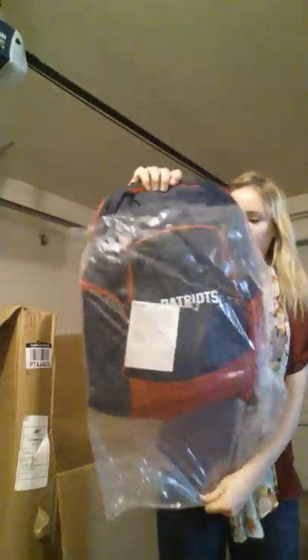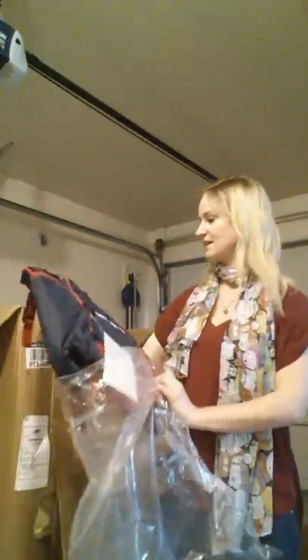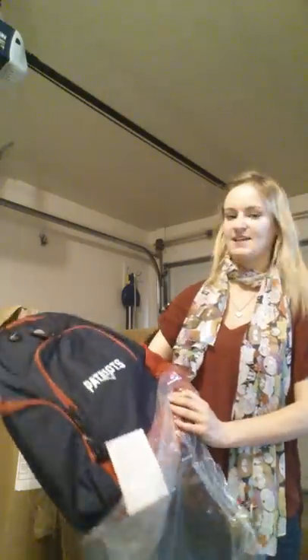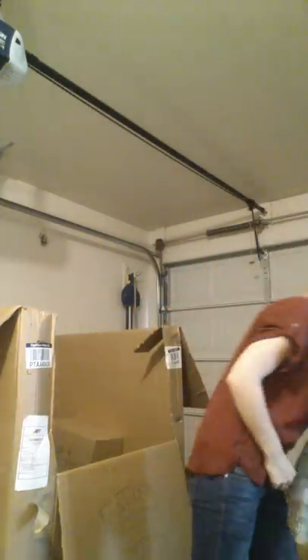Here we've got what looks to be a New England Patriots backpack — a nice item, NFL licensed. This is the real deal, sports memorabilia. Although, is it really memorabilia if there's no memory associated with it? Like, I can understand Babe Ruth's baseball, but this is really more like sports paraphernalia.